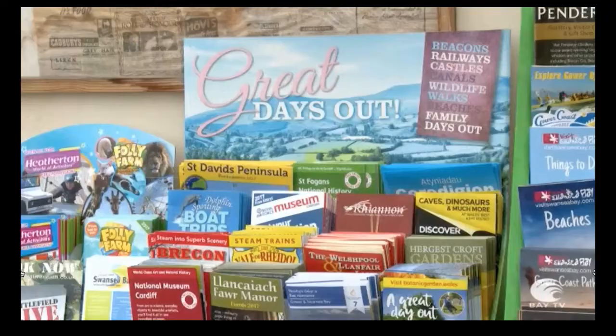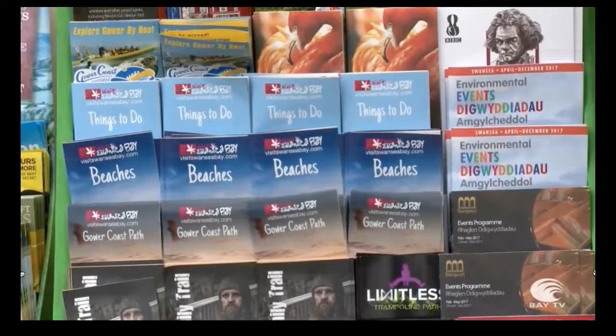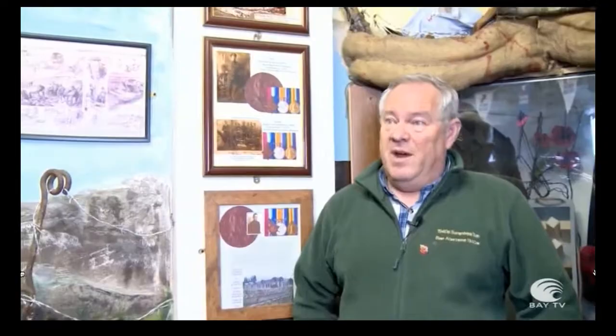Talking of the future, we're actually going to be an information point as well. The big scheme at the moment is to have local visitor information points across the area to give information to local people and visitors from all over the world about exactly what's here and what's on offer all year round. If someone wants to find out more, a simple search for '1940s Swansea' will find us, and through us that will take you onto the council and all the wealth of information that's out there.